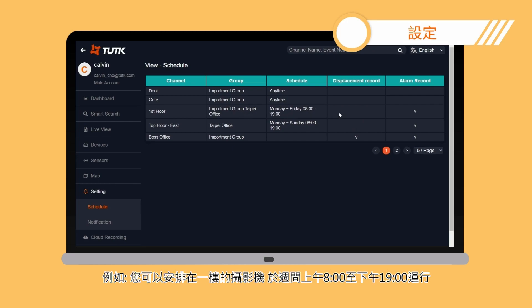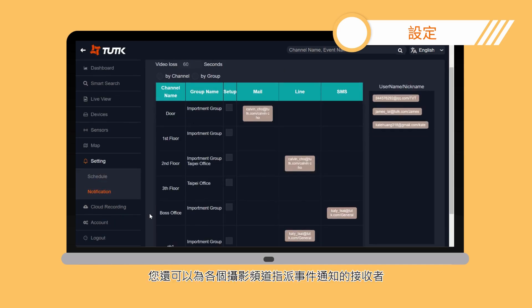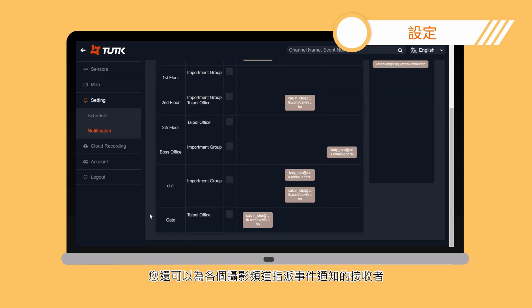For example, you can schedule the first floor channel to operate on weekdays from 8 a.m. to 7 p.m. Additionally, you can assign receivers of event notifications for each channel.